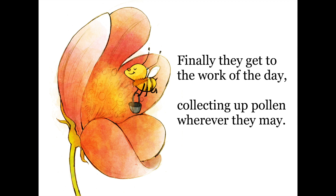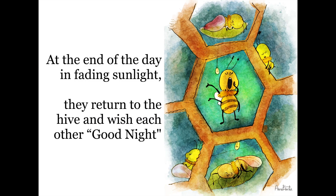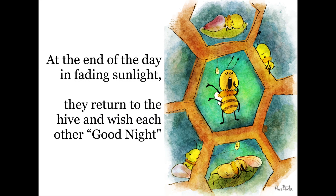Finally, they get to the work of the day, collecting up pollen wherever they may. From sweet-smelling flowers they take to the air, back to the hive, their honey-making lair. At the end of the day, in fading sunlight, they return to the hive and wish each other good night.